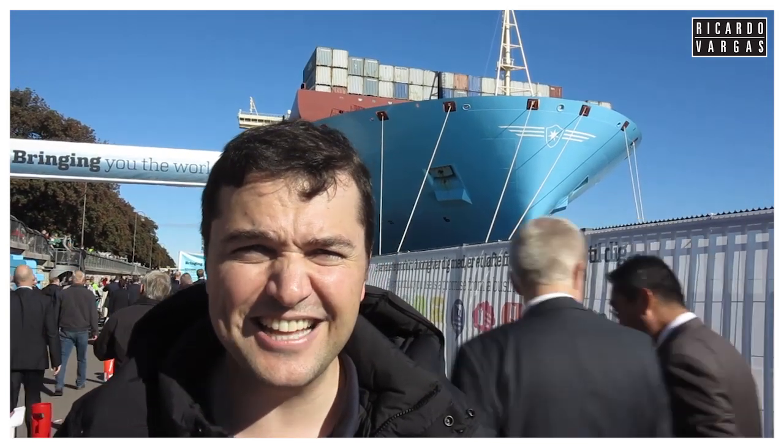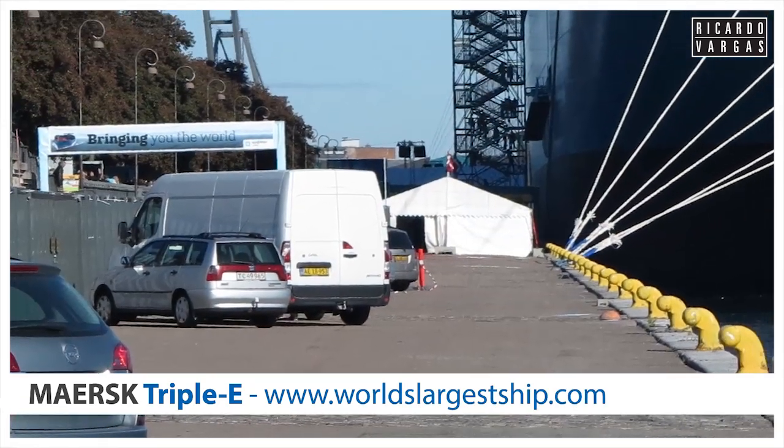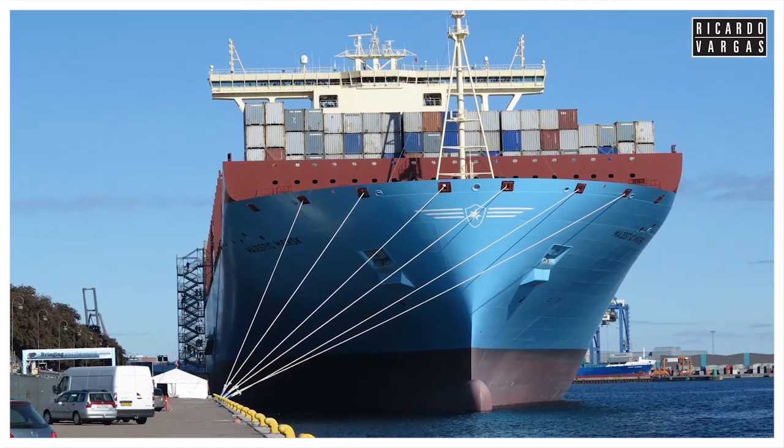Hello everyone, we are here on a sunny fall day in Denmark, and just behind me you see what we are calling the Triple-E series ship. It's considered the longest and largest ship on the planet, and it's just fantastic.